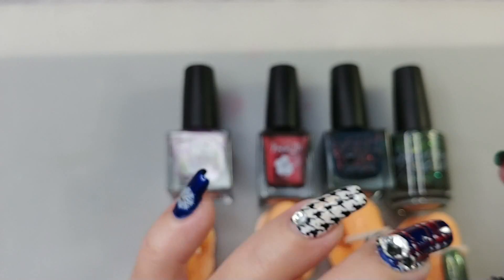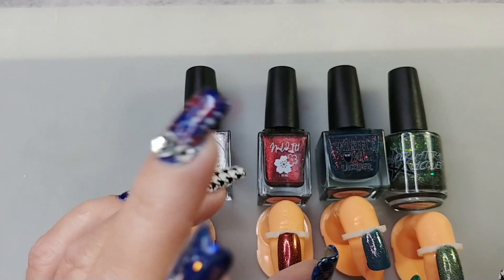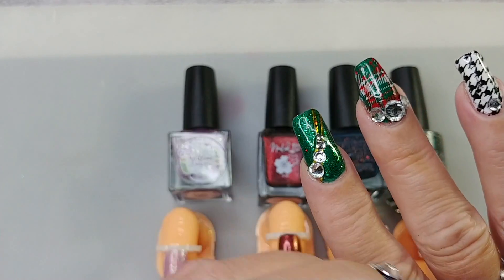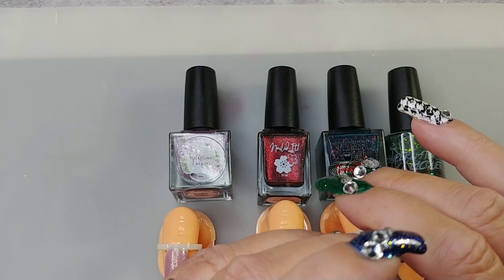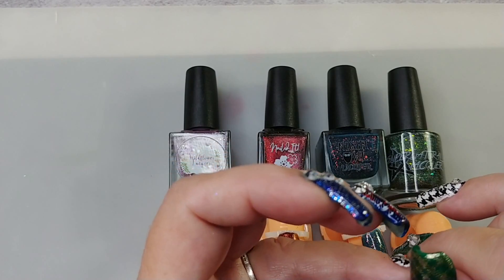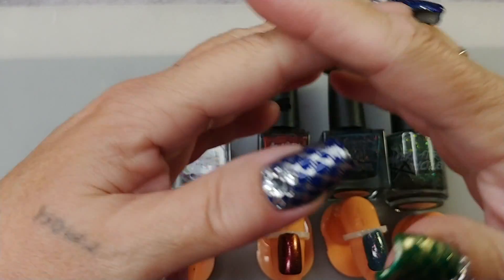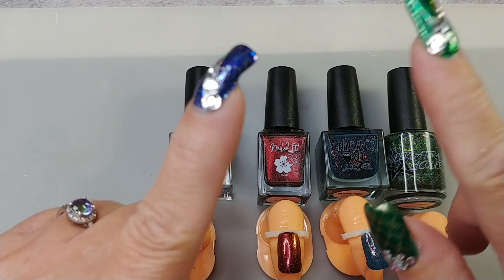Look at me — I did Christmas nails! This isn't my favorite because it kind of looks like a keffiyeh print, though my daughter says something else. I did one hand in green and one in blue. I think I did pretty good, especially on this hand since I had to use my left hand. I hope everybody had a good holiday and a happy, safe New Year — do not drink and drive. Thanks for watching, and if you're new here, subscribe, like, do all that YouTube stuff. Have a wonderful day, bye!